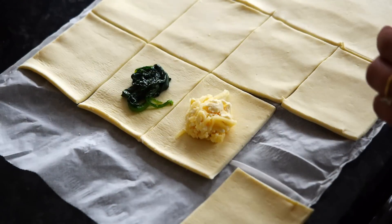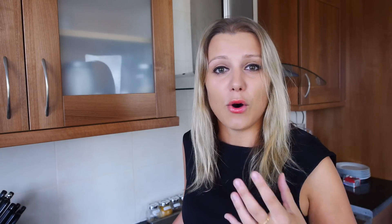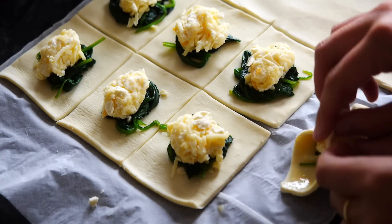To make your dinner parties successful, it's very essential to do all your prep before. Prepare as much as you can, so it's easy to just put, fry, or bake something when your guests arrive — and you don't need to stress and can enjoy a glass of wine as well.